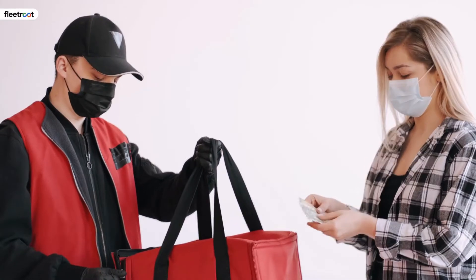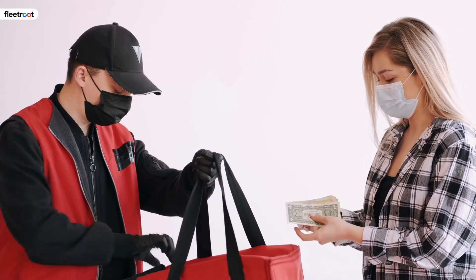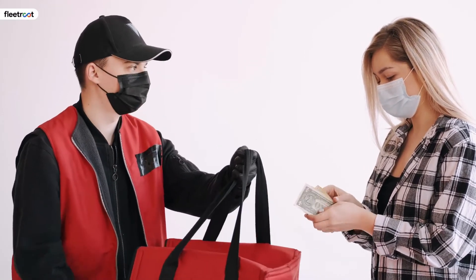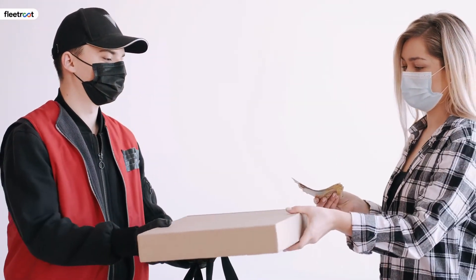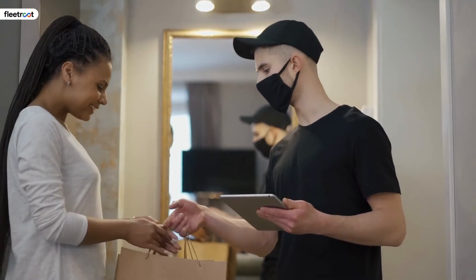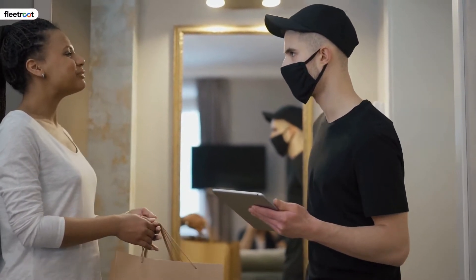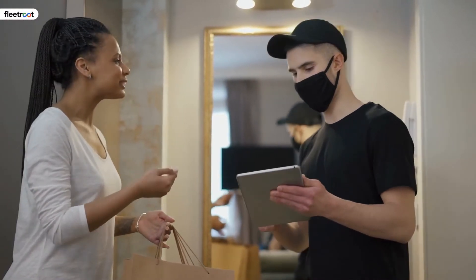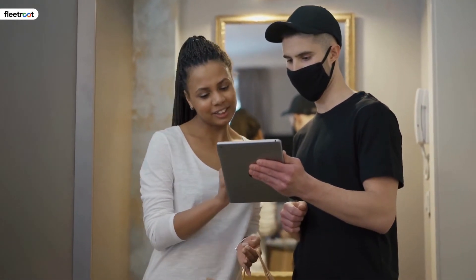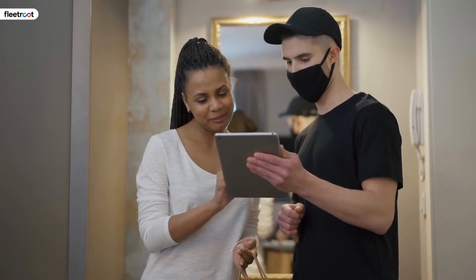The most intelligent and reliable strategy to keep your business in demand is through steady delivery packages. It has an impact on how much money your company makes. Expand the possibilities for your firm by providing more services through novel distribution channels. If you can accept deliveries that other market competitors cannot, your business will have an edge.